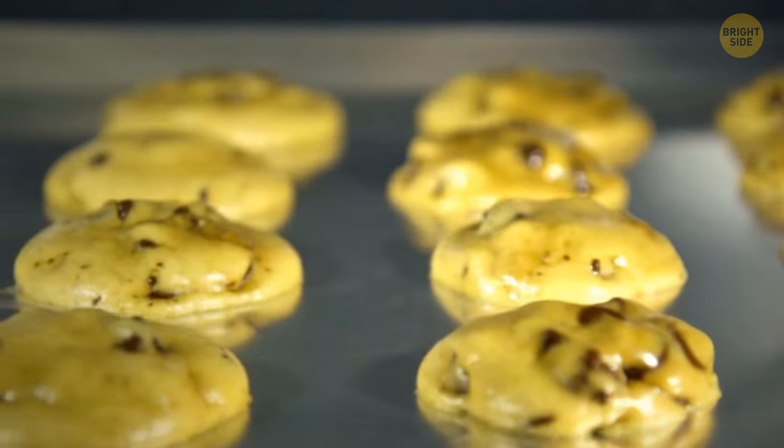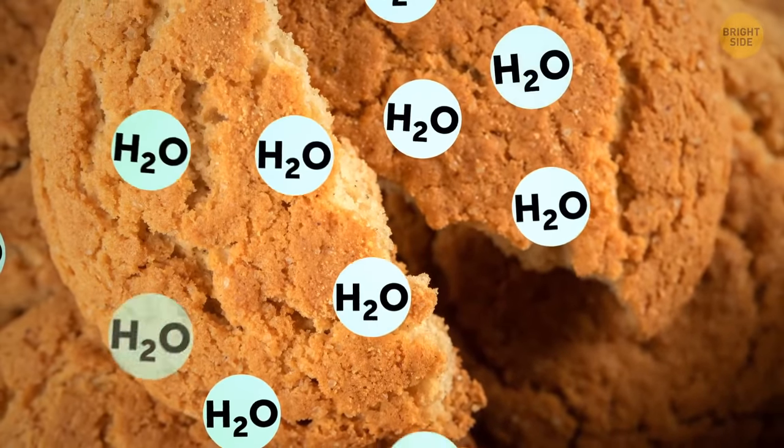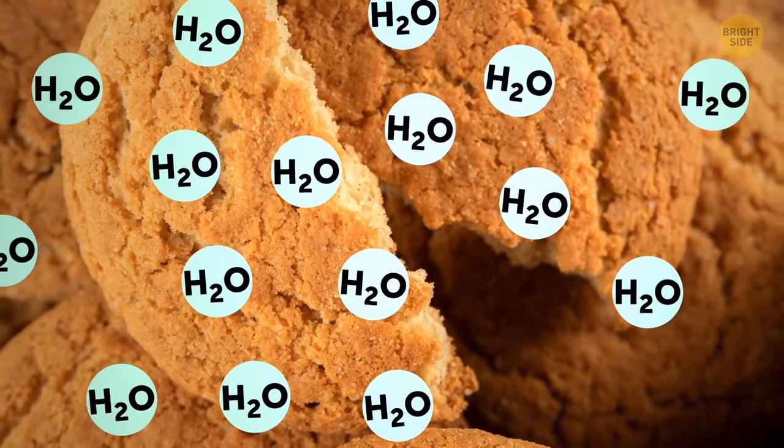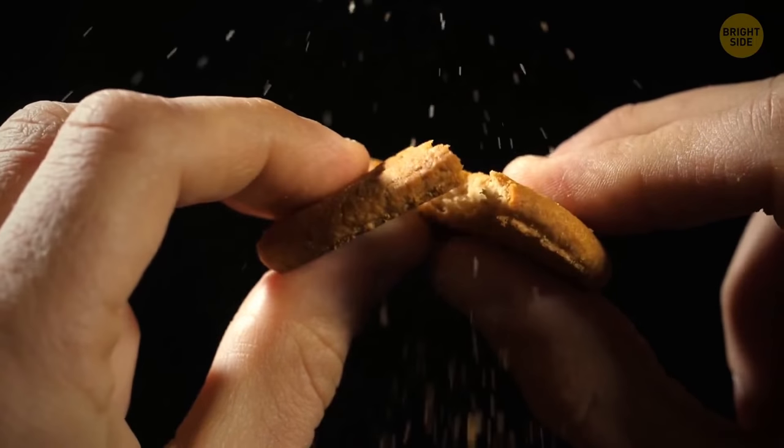Unlike bread, cookies tend to get softer over time. It's because of the high sugar content. Sugar masks the crystallization process by absorbing water from the atmosphere. The more water the cookie absorbs, the softer it gets.